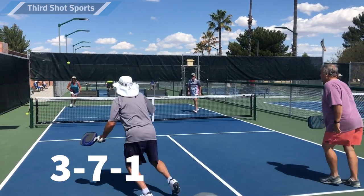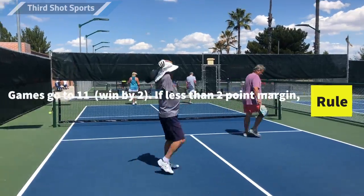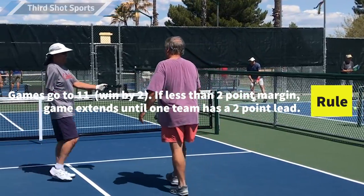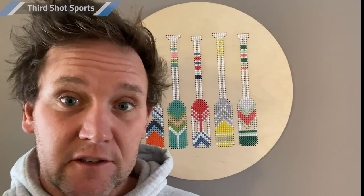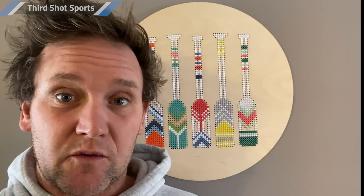The game continues until one of the teams wins 11 points with at least a 2-point lead. After the game is over, teams typically come to the net and tap paddles or shake hands. If your team wins the rally when you're the serving team, you score a point and that person continues to serve. If you win a rally when you're the receiving team, you take the serve away from that particular server. And once you've taken the serve away from both servers, that's called a side out, and your team gets to serve and try to score points.